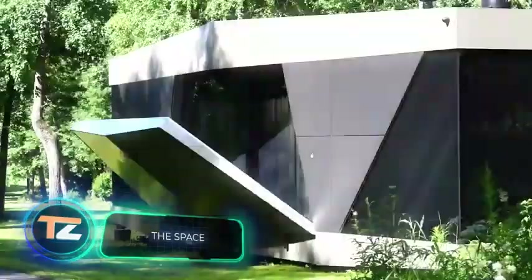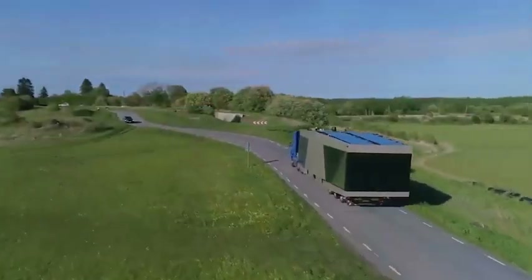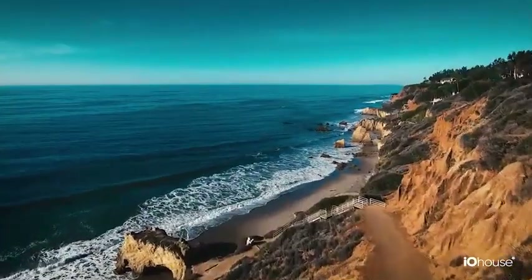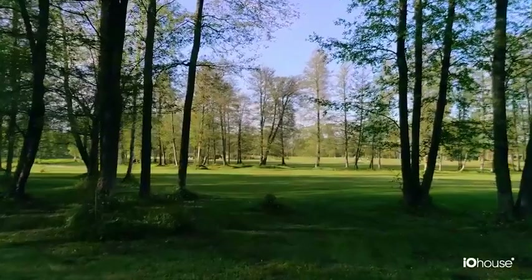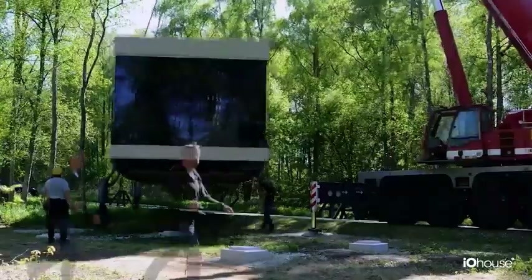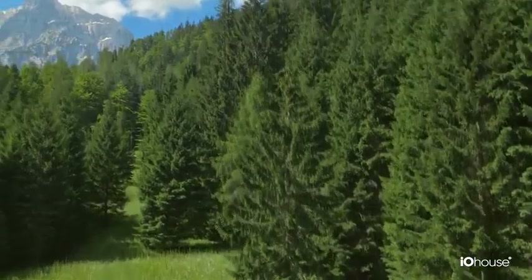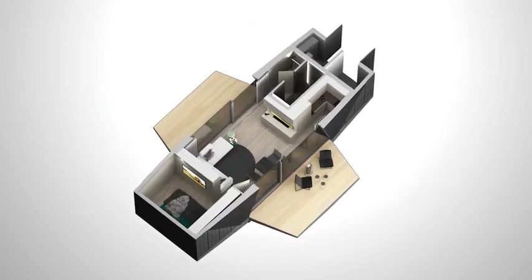The Space. The Swedish company IO House has redefined the idea of modern and self-sufficient houses, all thanks to the Space project — a dwelling that provides its owner with a high level of comfort while standing out for its mobility. The developers suggest transporting the structure from one place to another like a trailer, quickly, easily, and effortlessly. It can be placed literally anywhere, even far from the city, because the developers have built in all the necessary systems: electricity, heating, water, sewage, and Wi-Fi. The house is made of high-quality ecological materials and is eco-friendly.